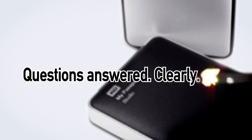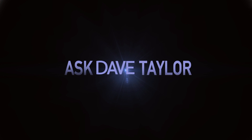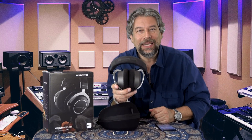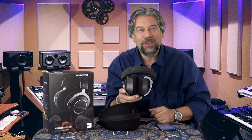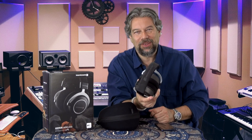Are these the best Bluetooth headphones on the market? Let's find out. Dave Taylor here, and I am listening to the Beyerdynamic Amiron Wireless Headphones. They're big, but holy cow — they have amazing audio reproduction quality. These sound fantastic.